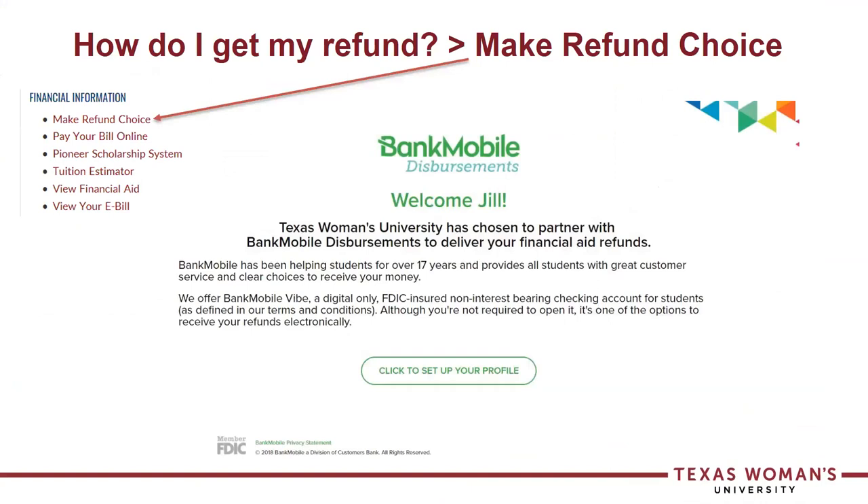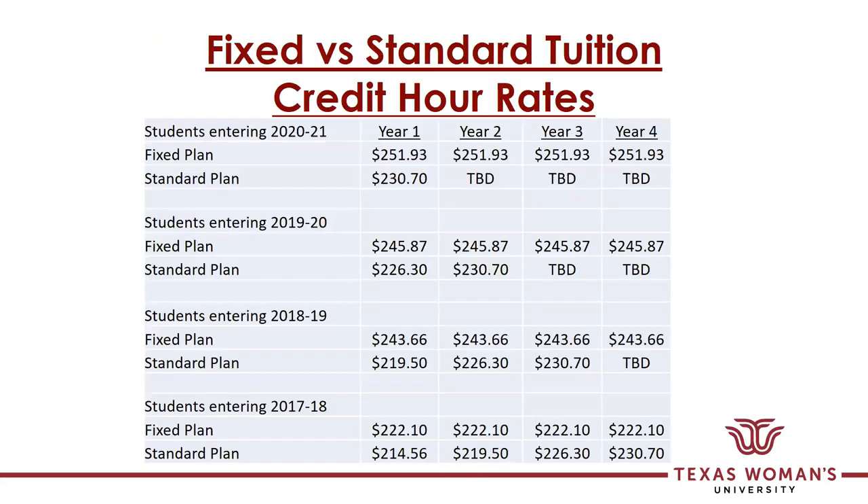How do you get your refund from the school? If you're expecting a refund of excess funds, you will get your refund from BankMobile. The university does not write checks. Once you've registered for school, a green envelope will be mailed to your home address within two weeks with information on how to set up your refund preference. Or, once you've registered, you can do the same process by going into the portal under financial information and selecting 'make a refund choice.'